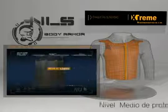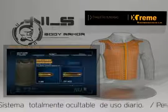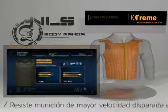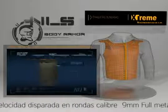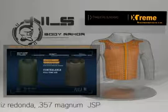Type 2 armor protects against higher-velocity 9mm full-metal jacketed handgun rounds and .357 Magnum jacketed soft-point handgun rounds. While heavier and more bulky than Type 2A, it is also concealable and is designed for full-time use.